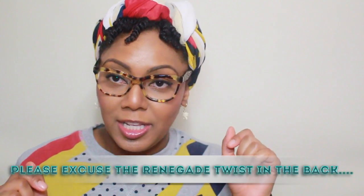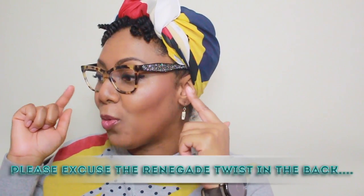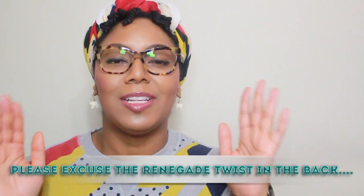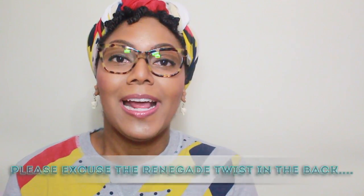Hey YouTubers, I'm here to answer a question I've been getting asked almost every single day since I initially made the NARS Luminous Foundation review video. That question is: Melody, where did you get your eyeglass frames? The frames everybody's talking about are the ones I'm actually wearing right now — aren't they fabulous? They're absolutely fabulous. So I'm here to share where I got them.